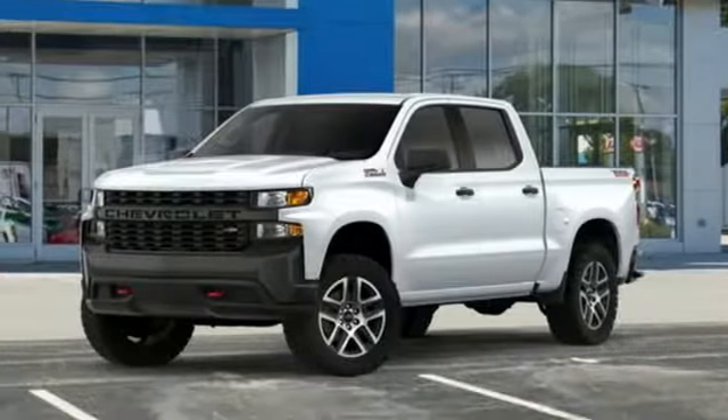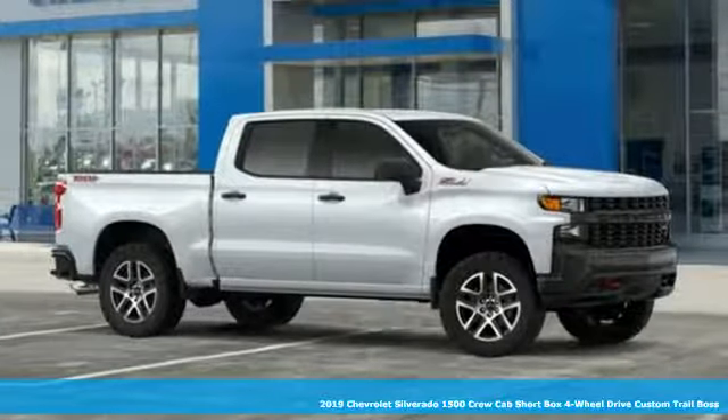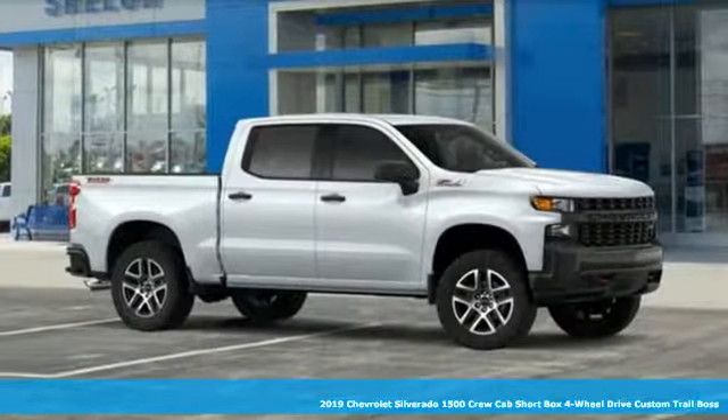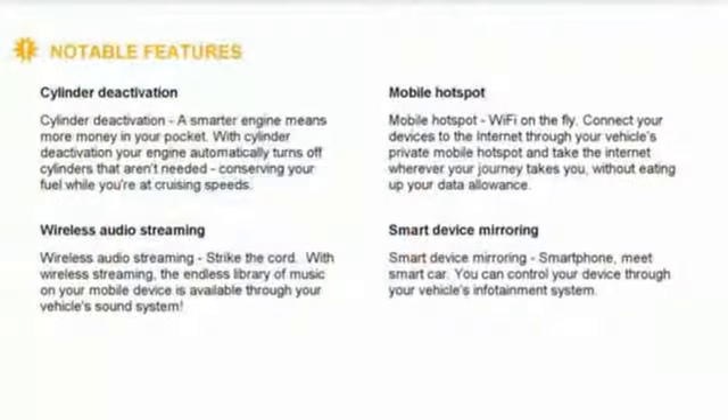Here's a new 2019 Chevrolet Silverado 1500. The Silverado 1500 is built to last, because you don't build a legacy on chance. It's equipped for all your driving needs and wants.